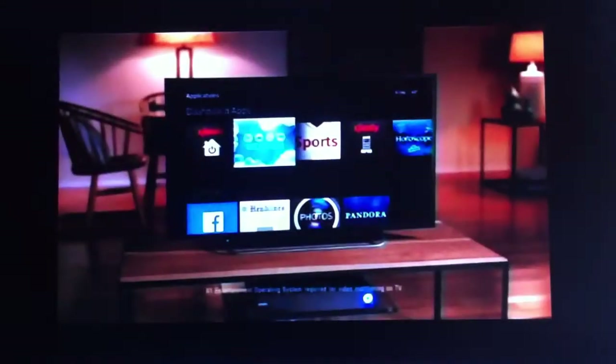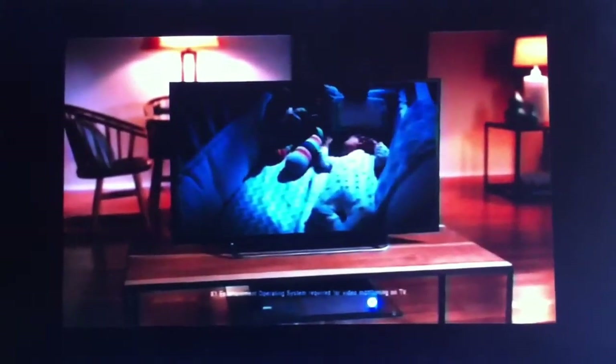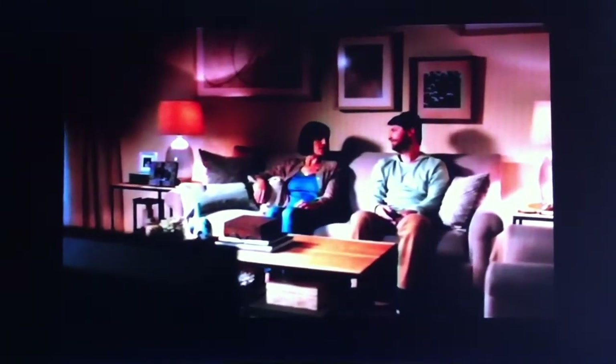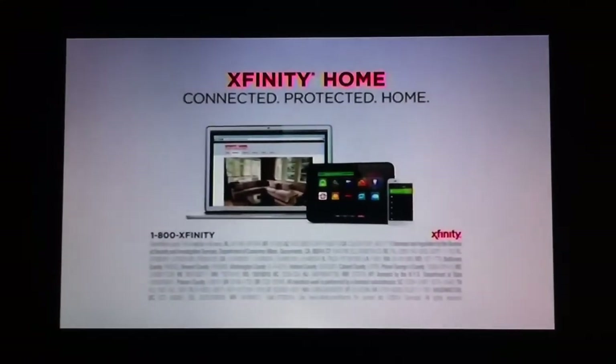Check this out. With Xfinity Home, we get 24/7 professional monitoring and live video monitoring we can watch on our own TV. That's way better than our old security system. Don't be old-fashioned. Switch to Xfinity Home. Connected. Protected. Home.